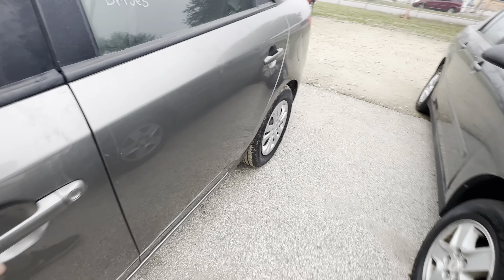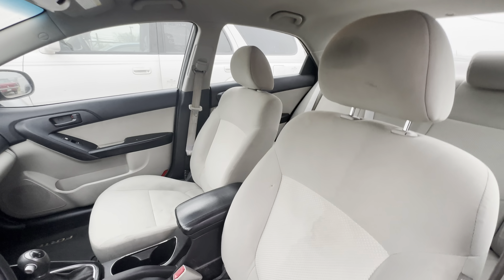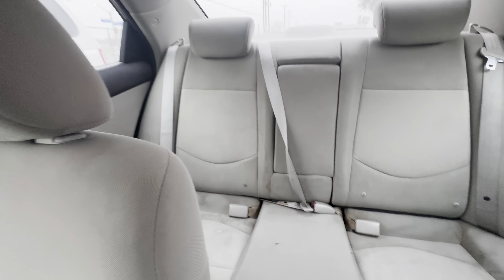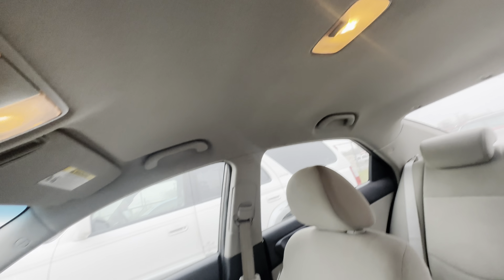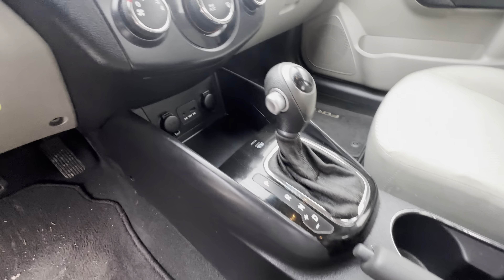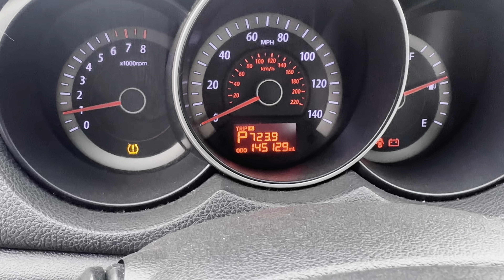On the interior, we got gray cloth. Headliner looks good. Automatic. On your mileage, you have 145.